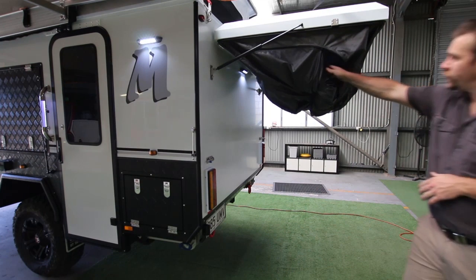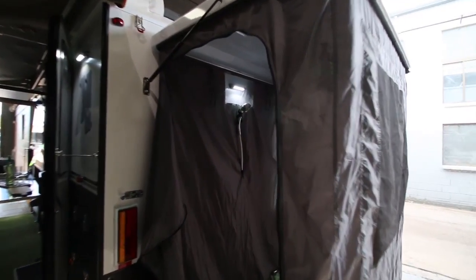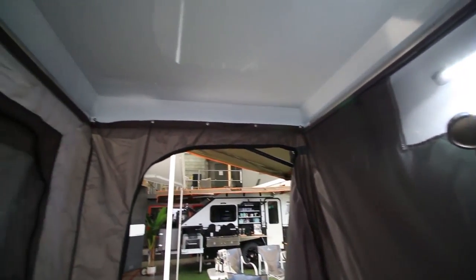You drop the nylon shower enclosure inside. We have the light, the shower rose, and some loops for hanging towels. There's also a large window — if you're somewhere private you can open the window up so you get plenty of breeze if it's hot.